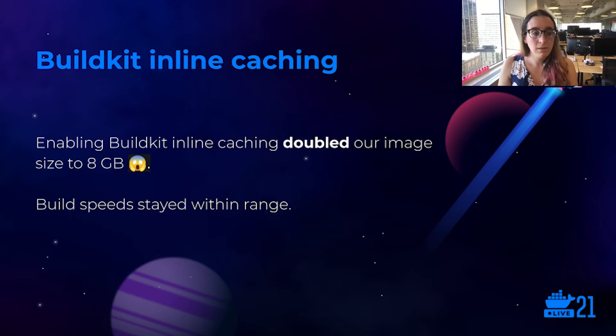Because we still believe this is important and worth the effort, our quest to optimize our Docker builds continues. The next optimization we tried was migrating over to BuildKit, which is Docker's new build framework. One of the primary motivators for moving to BuildKit from the traditional builder was being able to take advantage of their inline caching feature.